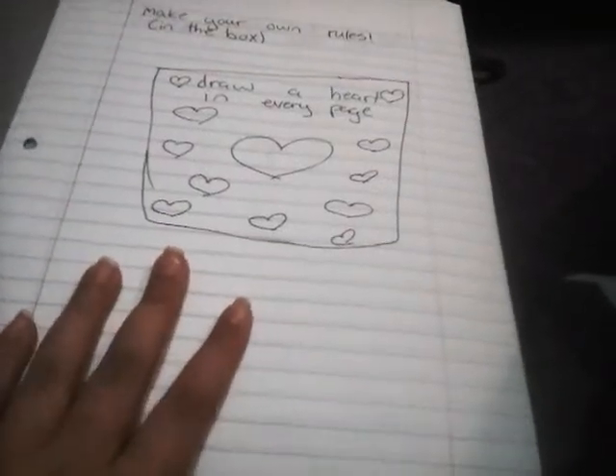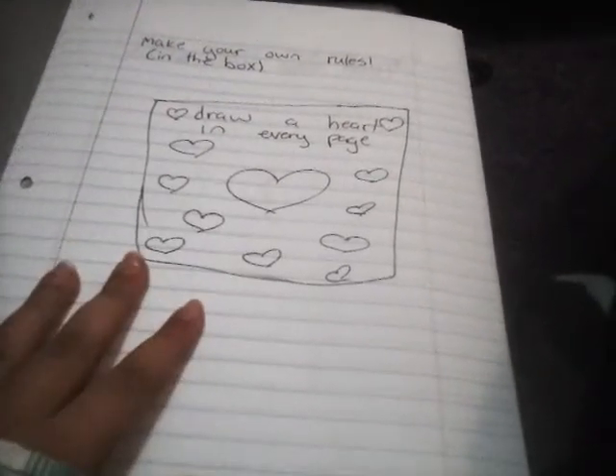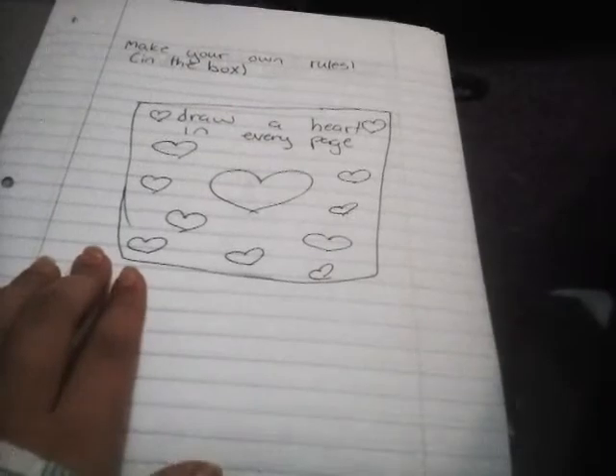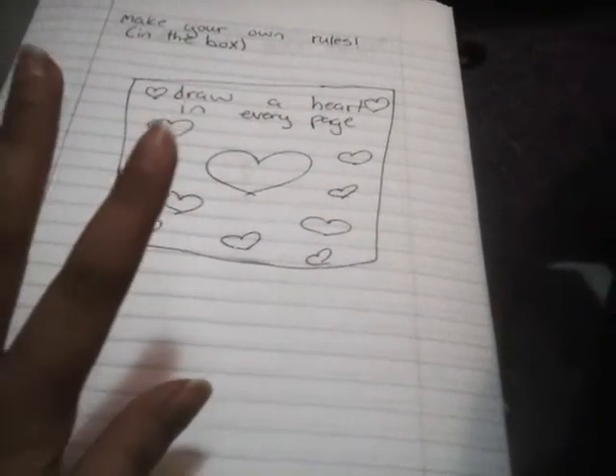Hey guys, K-Bucks here, and today I'm going to be doing these random pages that I just did. I'll probably decorate them and show them in another video. I'm gonna name this series Crazy Pages.